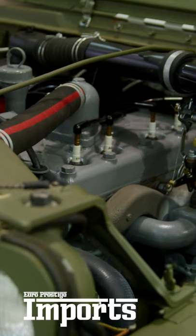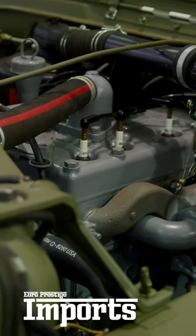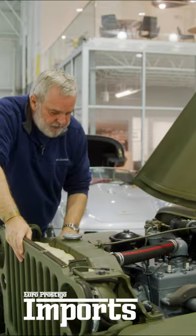You have access to spark plugs right away. Spark plugs on the top, the distributor is here, points and condenser ignition — it's 6 volts.